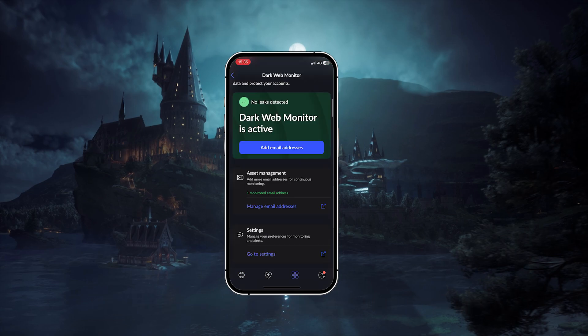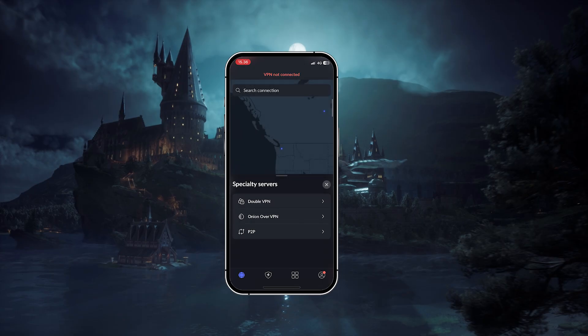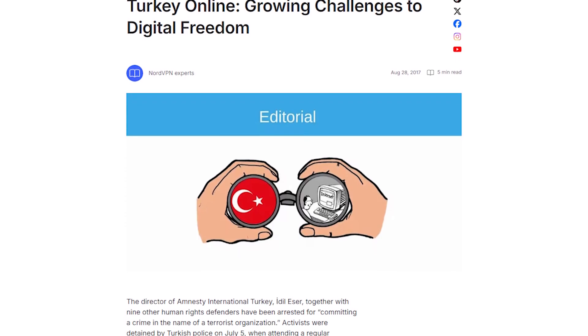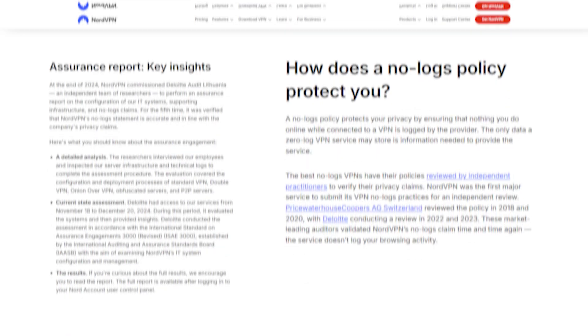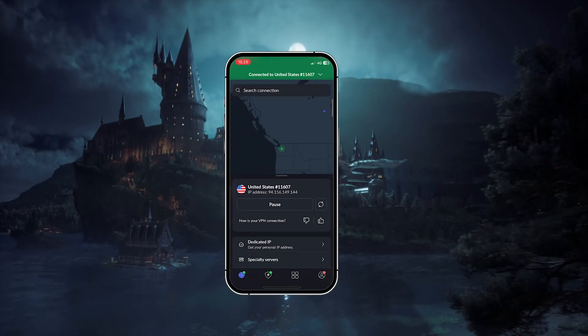On top of that, there's DarkWebMonitor, which scans for your personal information and alerts you if it shows up in a data breach. And if you want more control, Nord also offers specialty servers like DoubleVPN for extra encryption and P2P servers for torrenting. One of the newer features is NordWhisper, which is designed to help users in heavily censored regions gain access to the internet more freely. You can connect up to 10 devices on one subscription, and just like Express, Nord has gone through independent audits from firms like Deloitte and PwC to confirm their no-logs policy. So if you're looking for the fastest speeds along with the most extra tools and features, NordVPN is going to be a great fit.